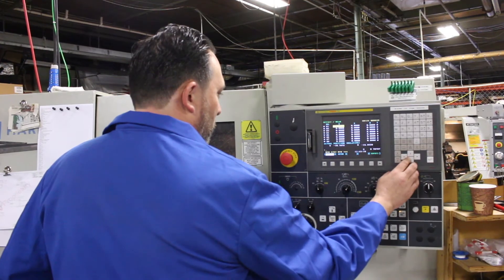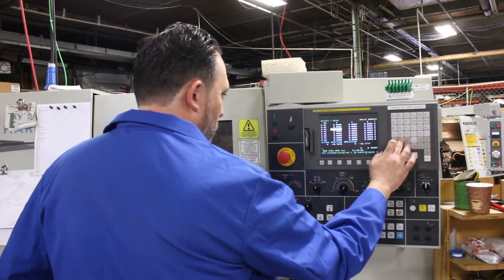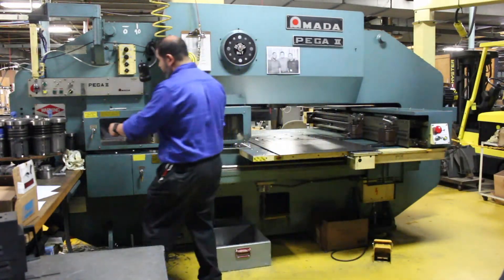The program allows the students to get that basis to understand what it is that we really do as engineers, with the hope that if they catch the bug, once they graduate we continue a relationship with the co-op students.